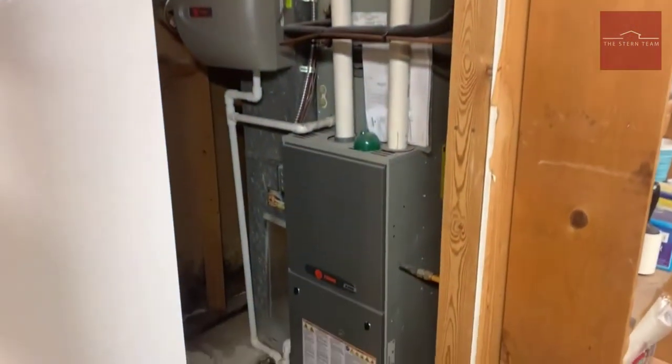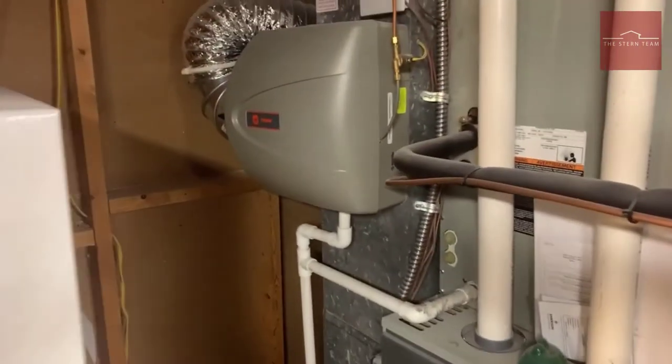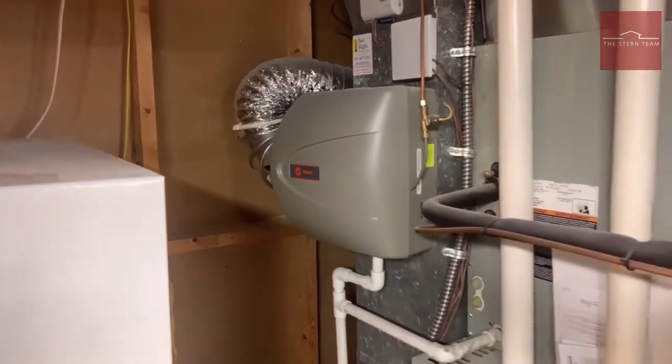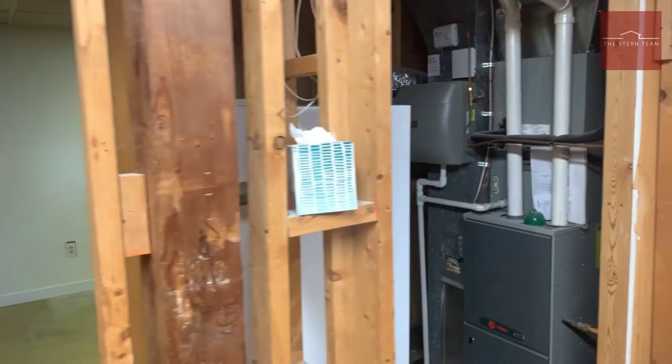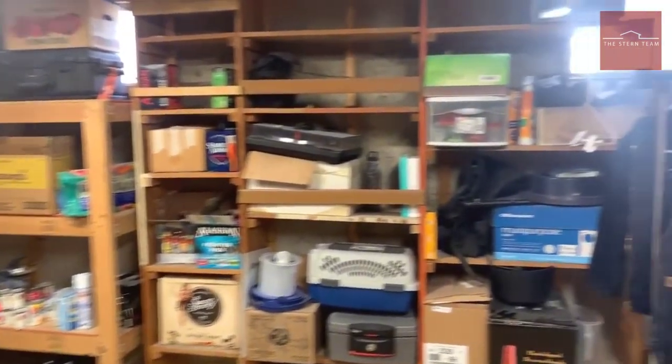We have the new furnace and central air conditioning. The furnace actually has a humidifier on it — very nice for our dry winters here in Utah. And there's great, tons of storage space down here.